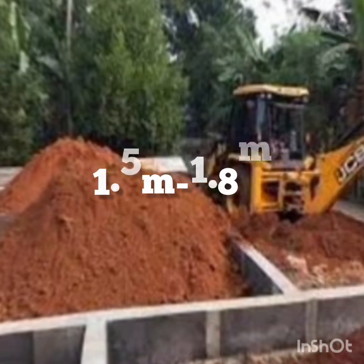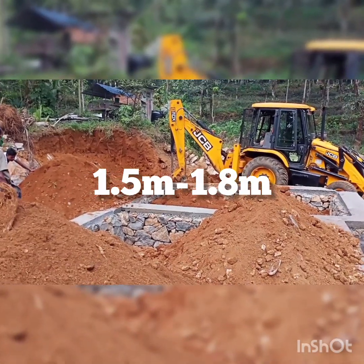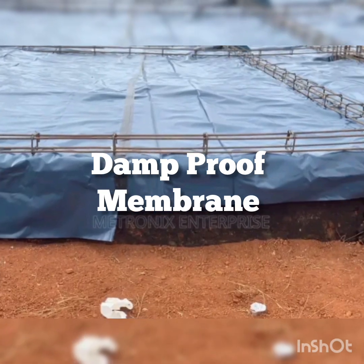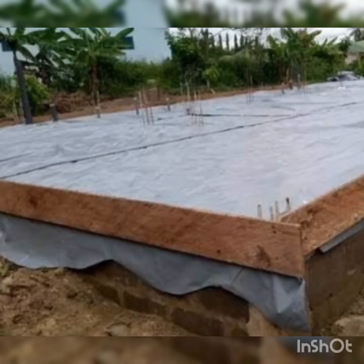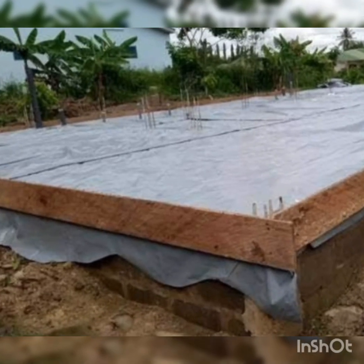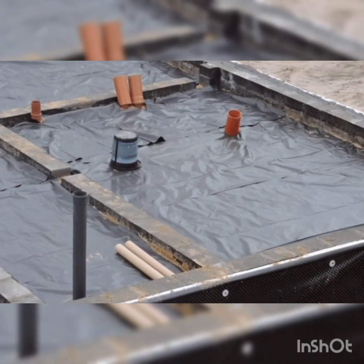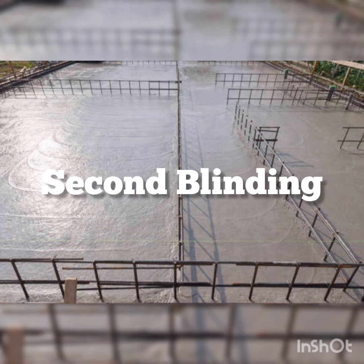Number nine is damp proof membrane (DPM) — laying a waterproof layer to block rising moisture — which will cost between 100,000 Naira to 120,000 Naira.